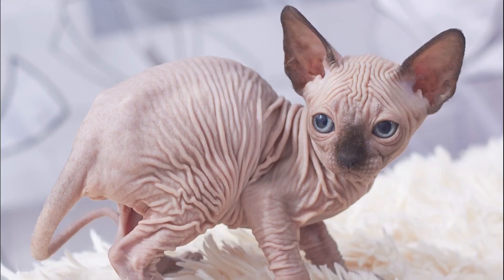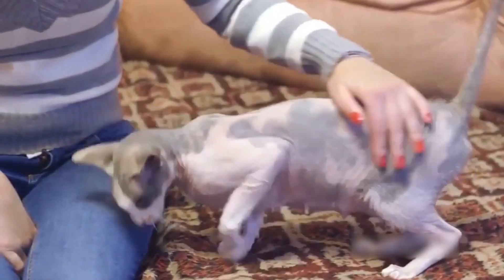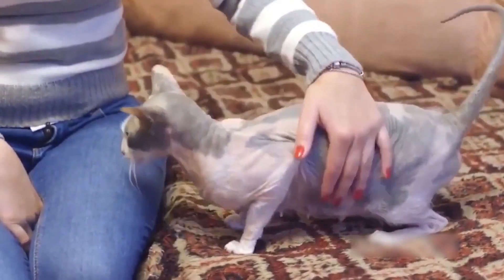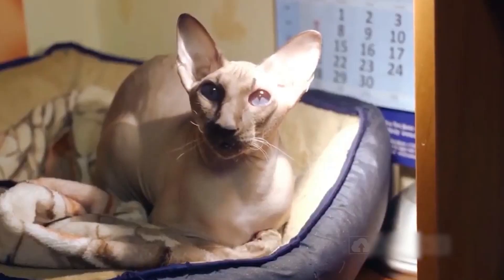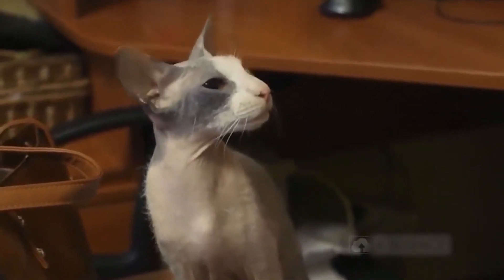Originating from the mix of a Russian Donskoy and an Oriental shorthair, the Peterbald is smart, affectionate, and enjoys a good lap nap. But be gentle — their sensitive skin requires careful handling. Also, they're not sunbathing enthusiasts, so keep their outdoor time short.